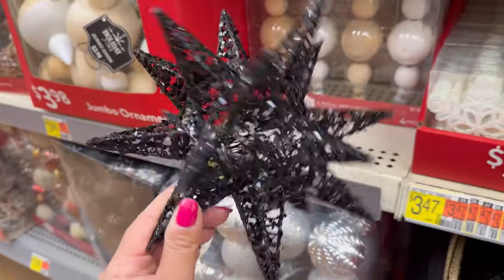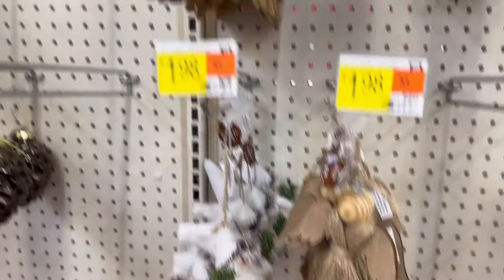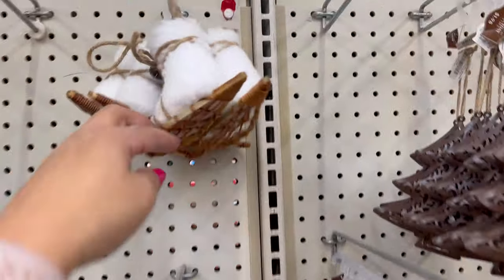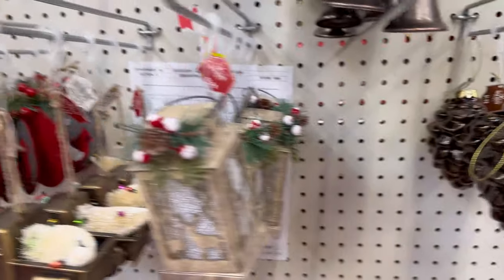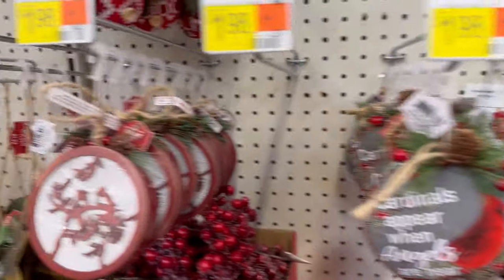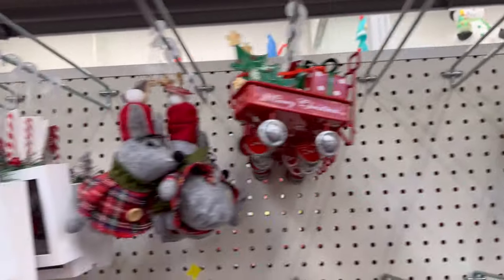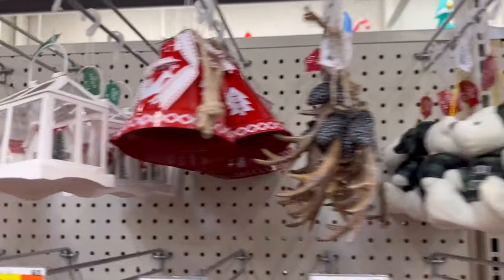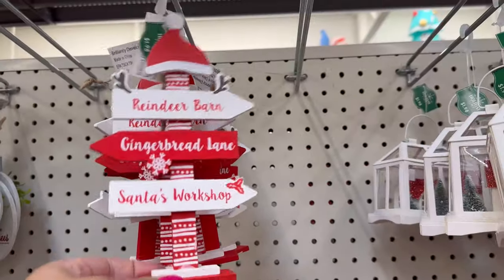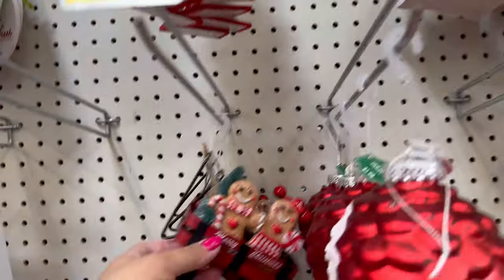Look at this ornament right here — this is $5.94. This is pretty cool. Maybe even for Halloween you can use this. They have a lot of nice ornaments here. This one right here: reindeer barn, gingerbread lane, Santa's workshop. All of the ornaments are $1.98.